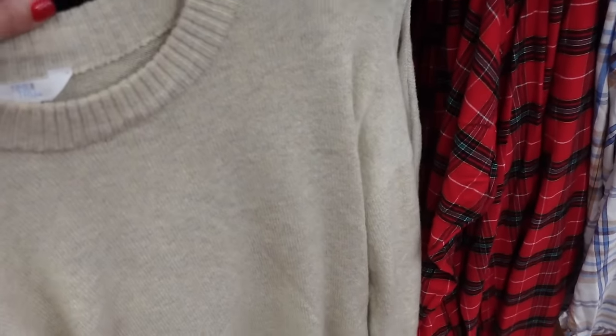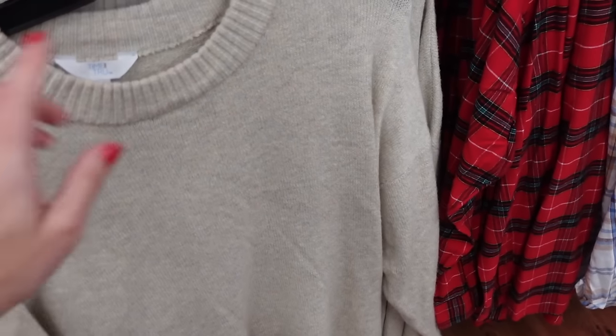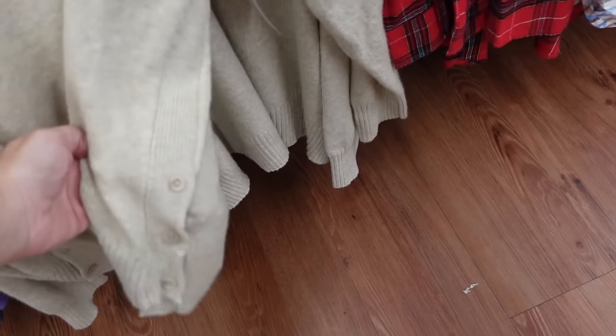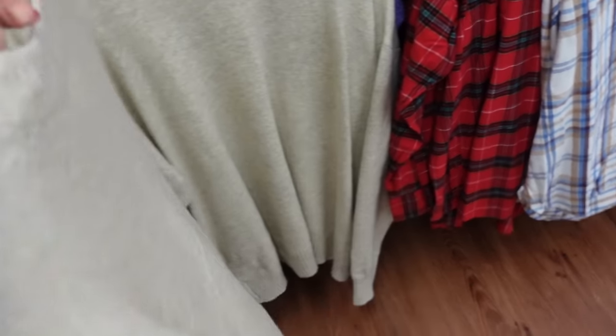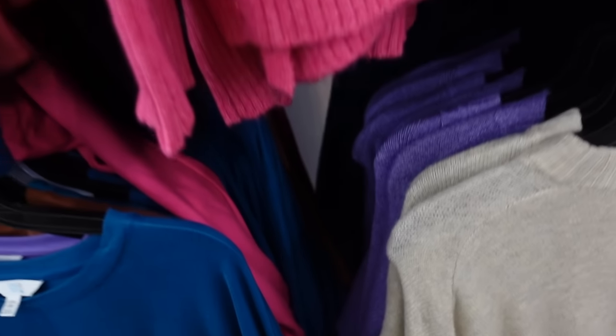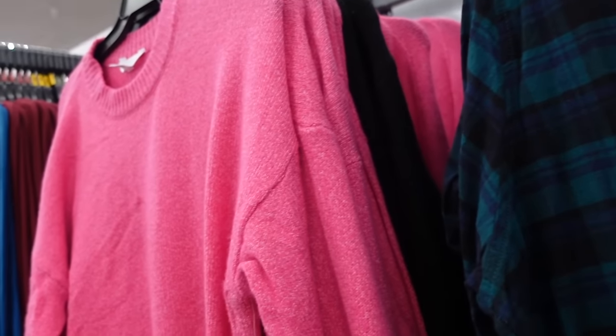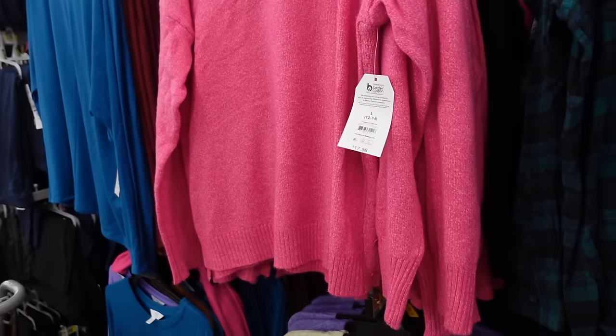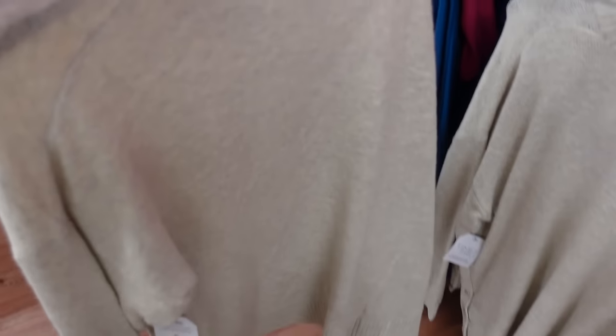The first item is this side button sweater from Time Intro. It has that crew neckline, the drop sleeve, ribbed wrist, ribbed bottom, and a little button detail on the side. It comes in beige, purple, blue, pink, and black. They're regularly $17.98 but on sale for $10. I'm going to go with the beige.